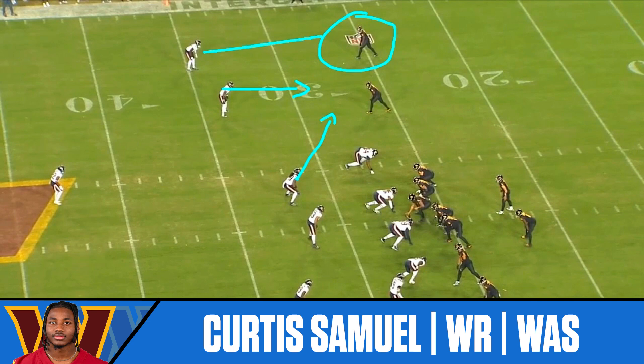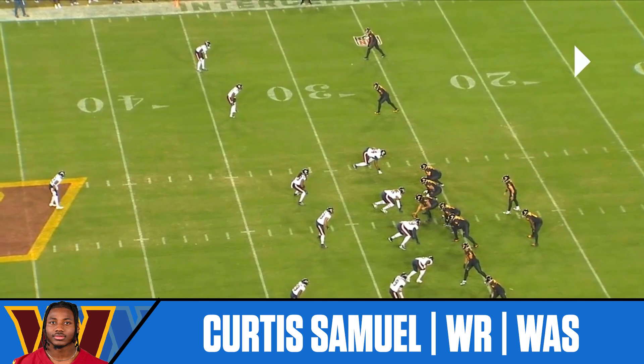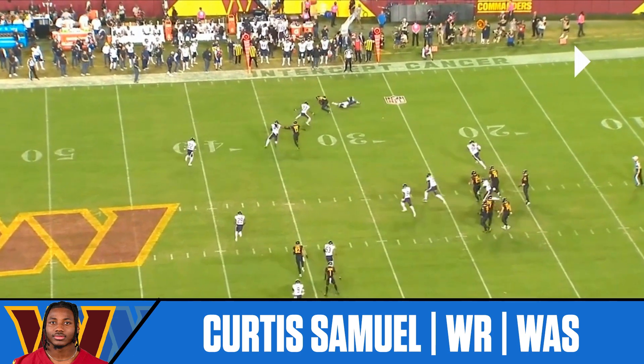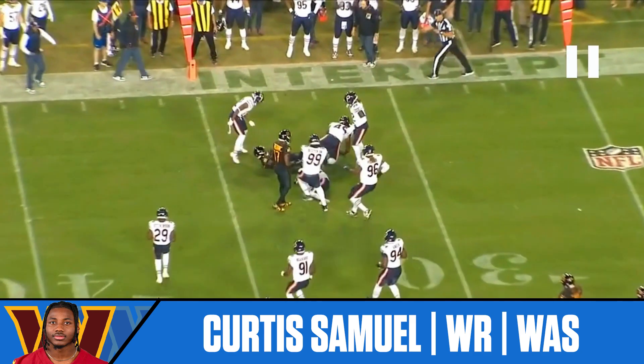Sam Howell takes the snap and gets it directly to Curtis Samuel, who makes a man miss and gets out. He's being involved in the quick game as well, which is always important for PPR points. He's scored 18-plus points the last two weeks in a row. Against the Atlanta Falcons, Washington may take some deep shots against the secondary, and that's where Samuel's value becomes a big potential hit. I like him this week and I'm starting him everywhere I have him.